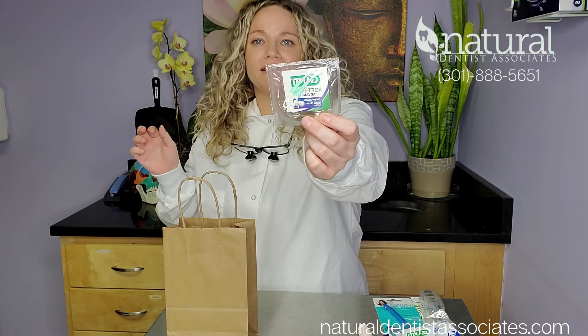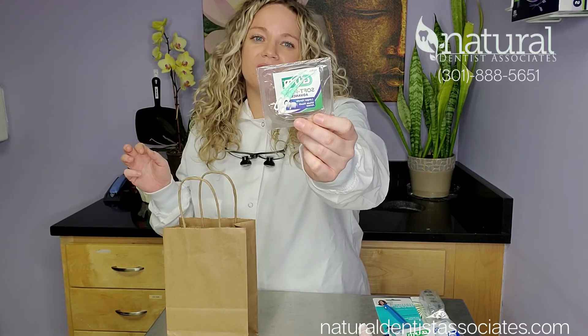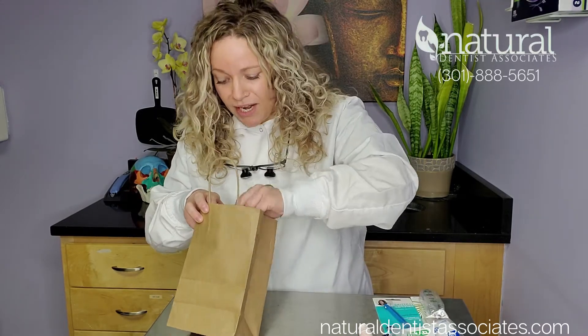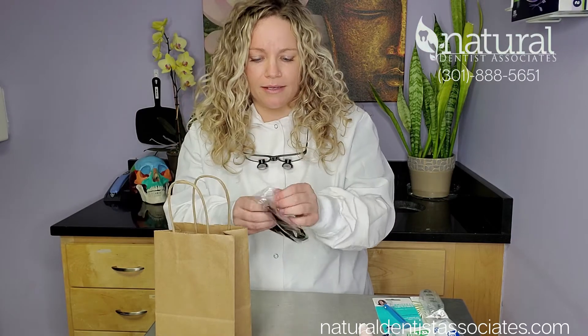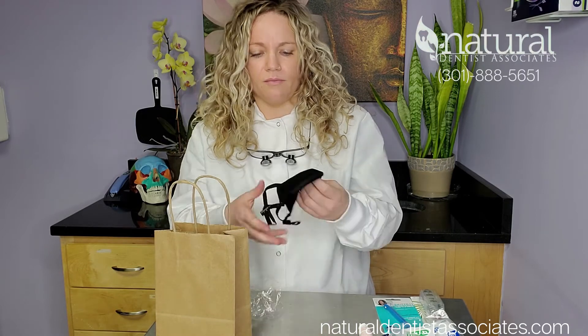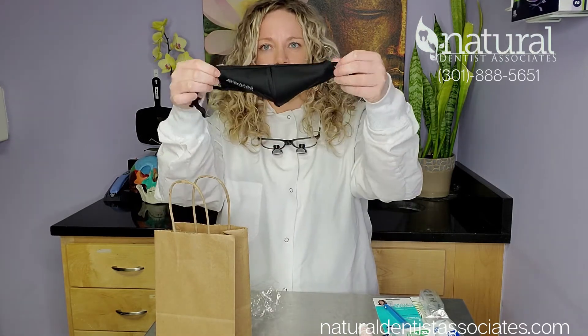Some soft picks — I love these as well for implants, or any pockets, or teeth where you feel like you get a lot of food stuck and you're out and about. These are really good for that. And right now we have these cool new masks that we're giving out. They're made out of a bathing suit material, really breathable. You get your own mask — it's pretty cool.